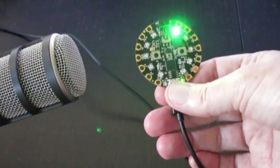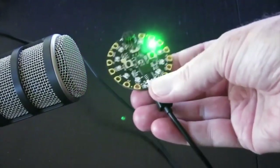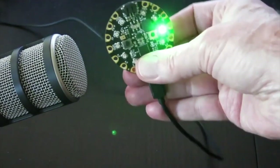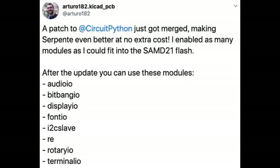Here's a neat CircuitPython project called Tilting Arpeggios — as you tilt the Circuit Playground Express, it plays different notes from arpeggios. Also, Arturo from the Python community on Twitter noted that if you just update the Serpente board to the latest CircuitPython, you get all this stuff for free: audio, bitbang, displays, fonts, I2C, rotary controllers, and terminal. Pretty amazing.